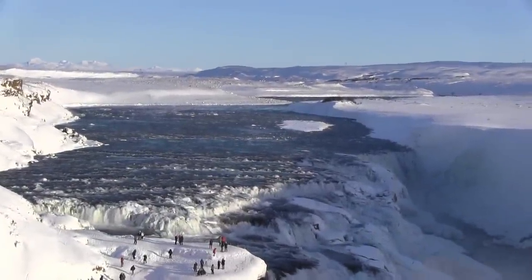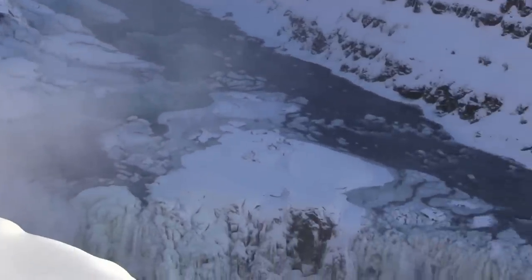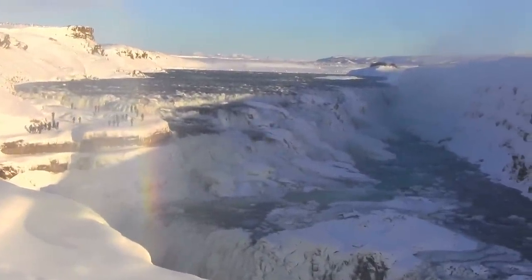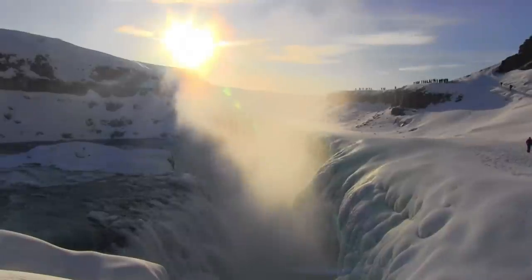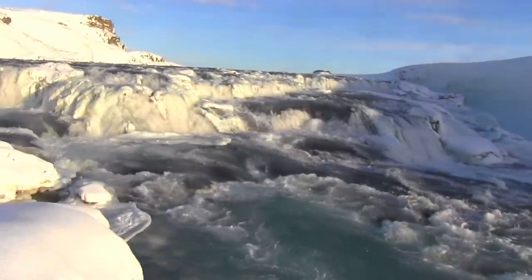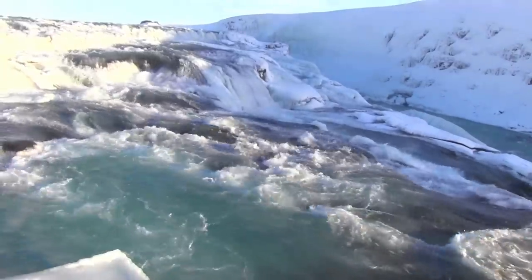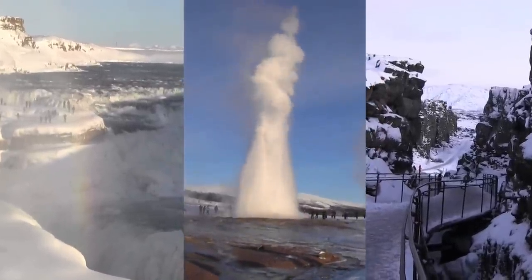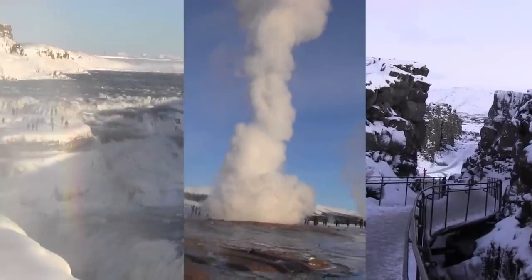Our last stop will be Gullfoss, the Golden Waterfalls, located on the upper part of the River Hvítá. The rushing water cascades down two steps, one some 36 feet high and the other twice that, into a mile-long canyon. On this bright, sunny, cold day, this wonder of nature is an exhilarating experience. Upon leaving, one can't help feeling more at one with our Creator after seeing and feeling these unique wonders of nature.